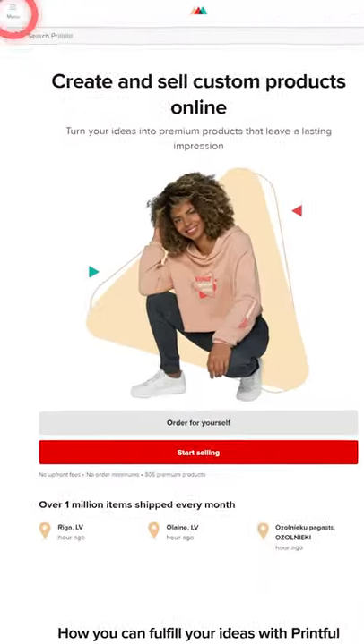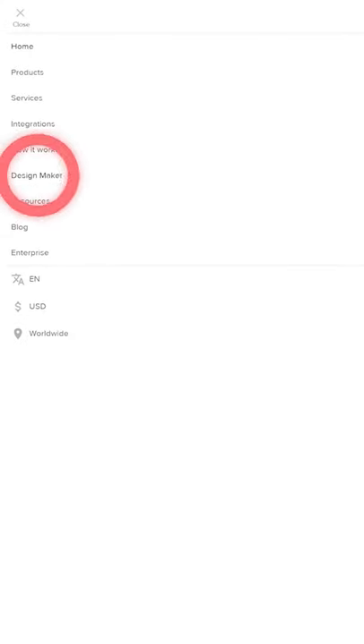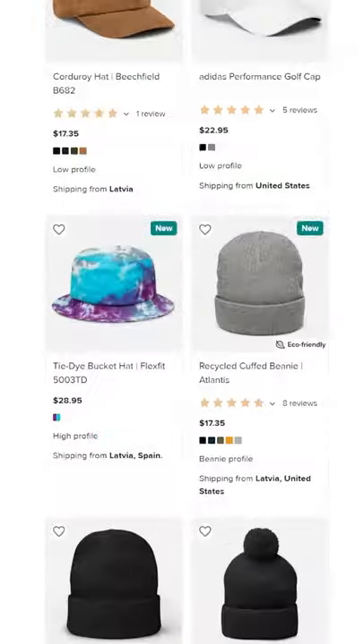All you have to do is visit printful.com and enter the design maker. Choose any item from the premium headwear collection, like this recycled coffee beanie, and start designing.